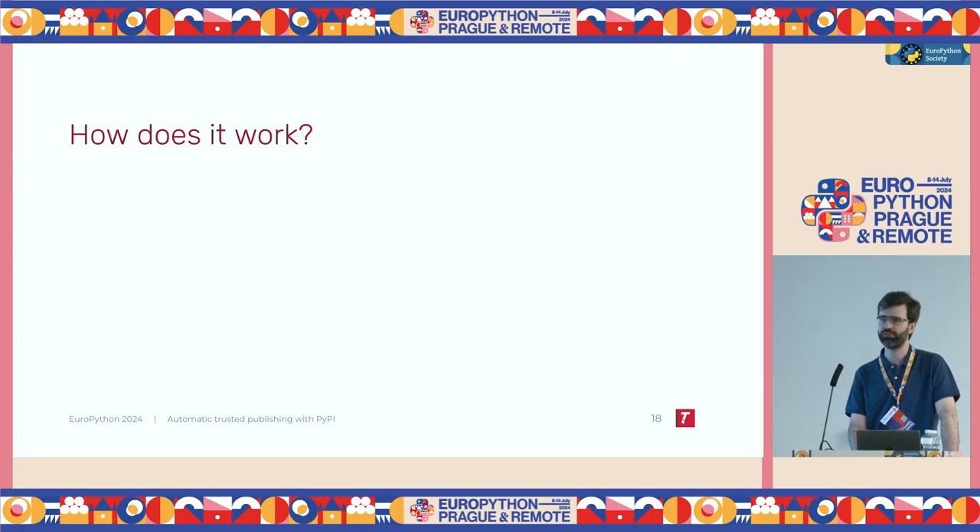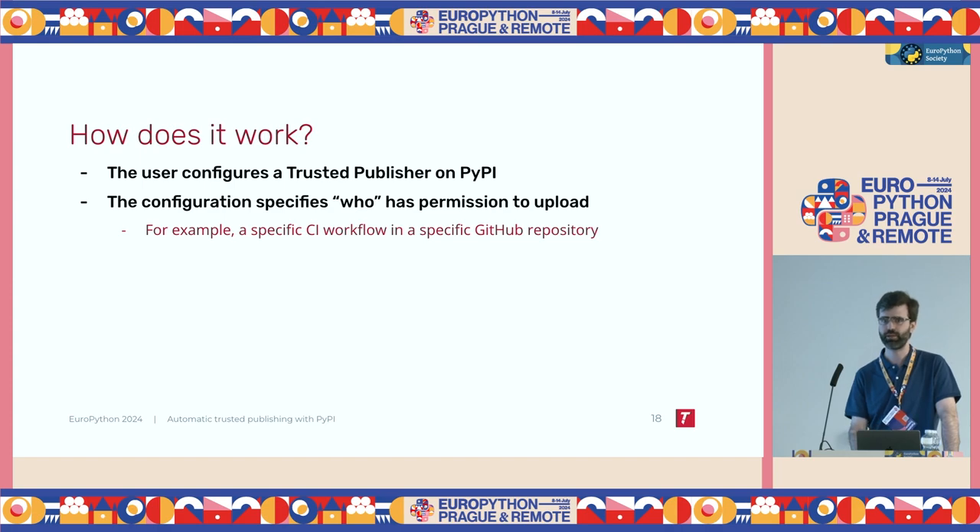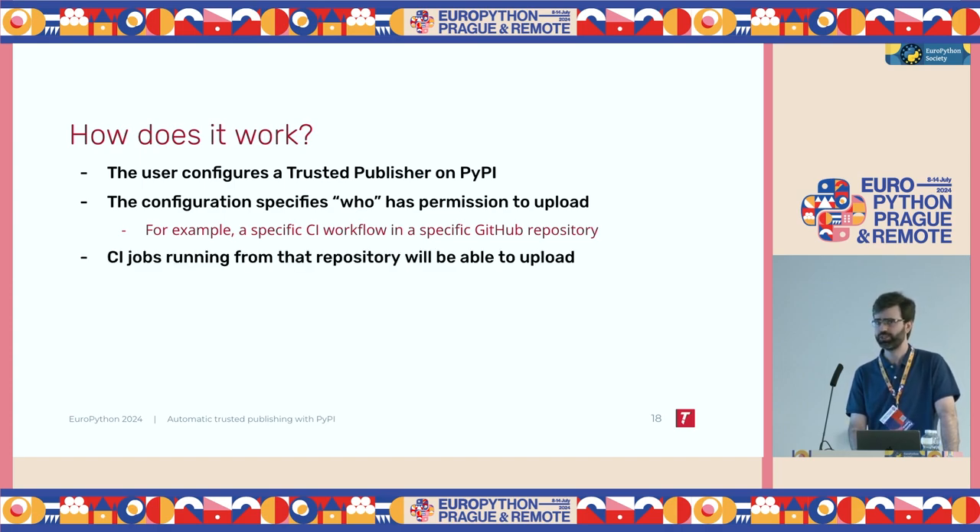So how does that work? How, if we're no longer using an API token generated by the user, does PyPI authenticate the uploading job that GitHub tries to accomplish? The first step is the user goes to PyPI, logs into their account, and configures something called a Trusted Publisher. A Trusted Publisher is basically a configuration that says who is allowed to upload packages to that specific PyPI account. For example, a specific continuous integration workflow inside a specific GitHub repository will be allowed to upload files for a specific PyPI package. Once a Trusted Publisher is stored and saved, from that moment on, any publishing jobs coming from that GitHub Actions repository will be able to successfully upload packages.